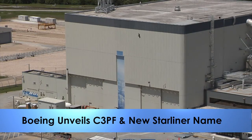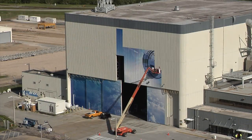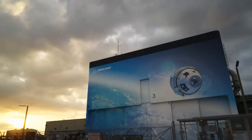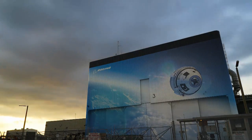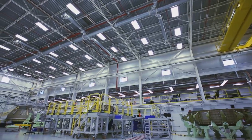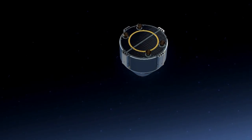The refurbished and modified Orbiter Processing Facility 3 has transformed into the Commercial Crew and Cargo Processing Facility for a new generation of human-rated spacecraft. Boeing upgraded the High Bay and former Space Shuttle Main Engine Shop to assemble and process the company's CST-100 Starliner.